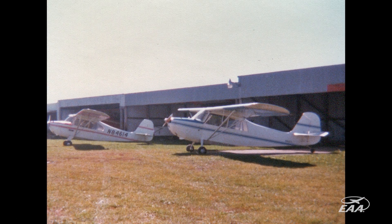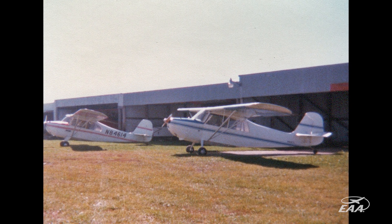I called him up one day and I said, 'Doug, you want to own half a Champ?' And he said, 'Which one?' I said, 'Dad's.' And he said, 'I'm in.'